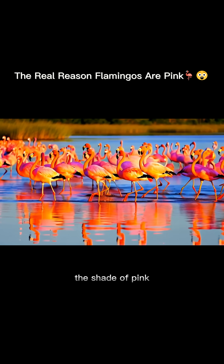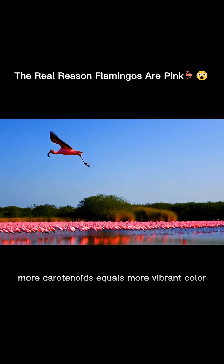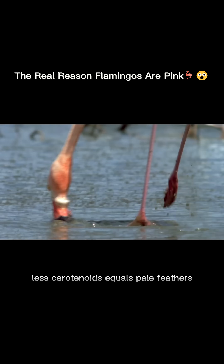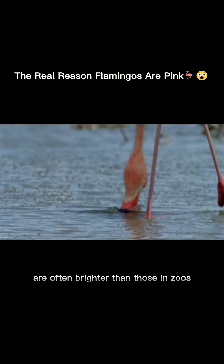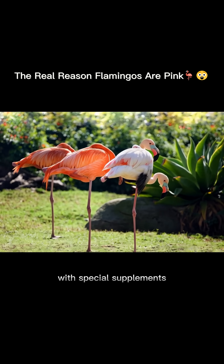But here's the cool part: the shade of pink can tell you how well a flamingo is eating. More carotenoids equals more vibrant color; less carotenoids equals pale feathers. Flamingos in the wild are often brighter than those in zoos, unless zookeepers adjust their diets with special supplements.